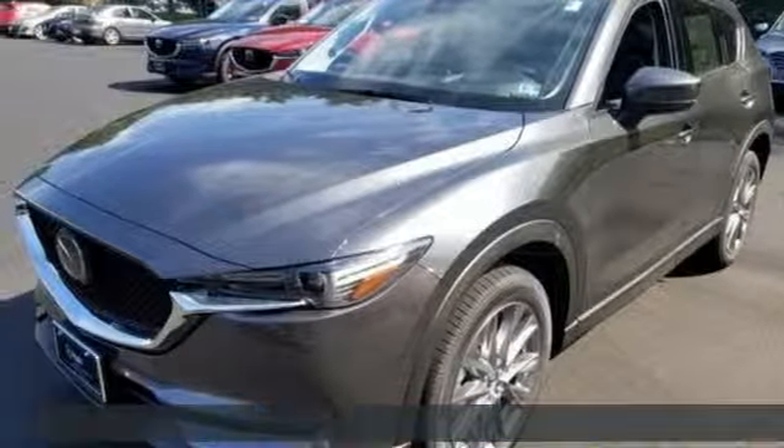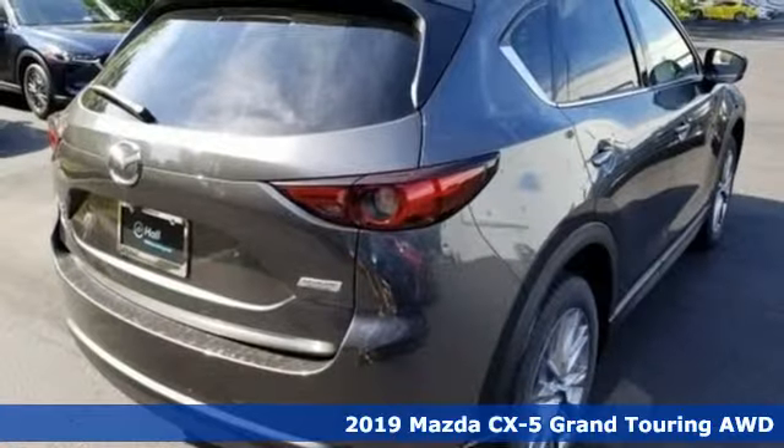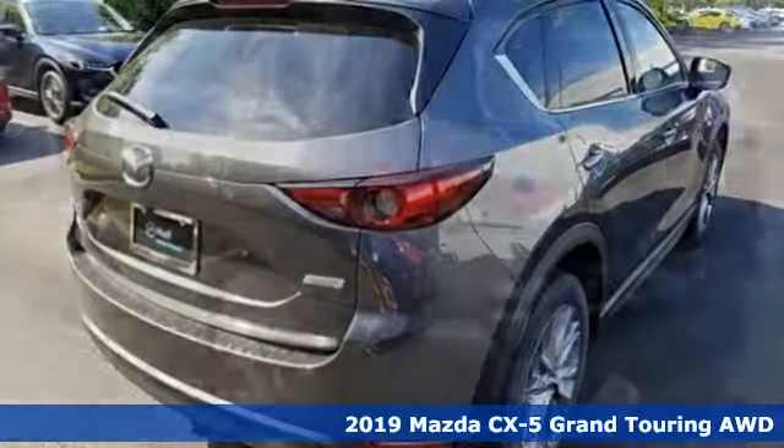It's a new 2019 Mazda CX-5. For all the things that drive you, there's Mazda. It's well-equipped with the features you need.